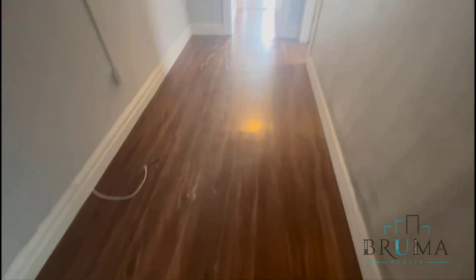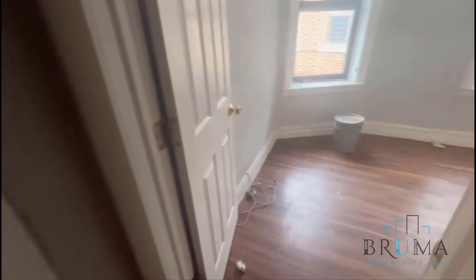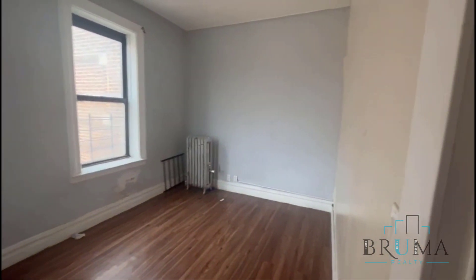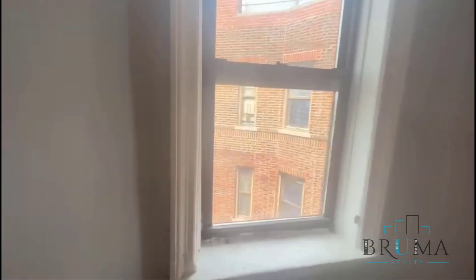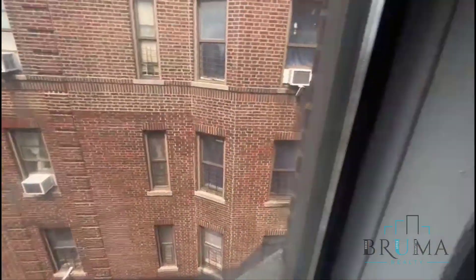And we step into the living room. Bedroom number one is to your right — large enough to fit a queen-size bed plus furniture, facing the front side of the building.